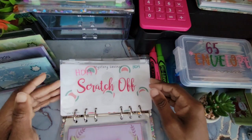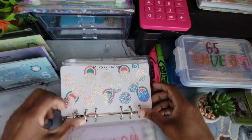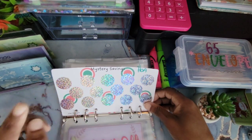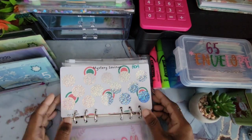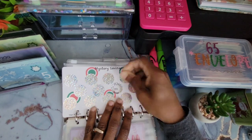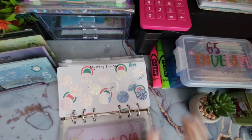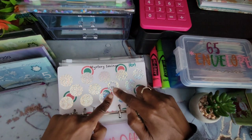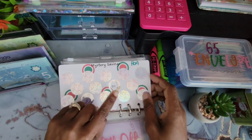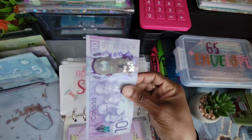We are starting a new challenge — a new scratch-off challenge — and this one is going towards my HOA for this year. I'm going to be scratching one off today. That's $12 scratched. I'm going to round up because here in Canada I don't have two-dollar notes and I don't want to deal with coins, so I'll round up to $15 for this category. So we're saving $15 today — a ten and a five.